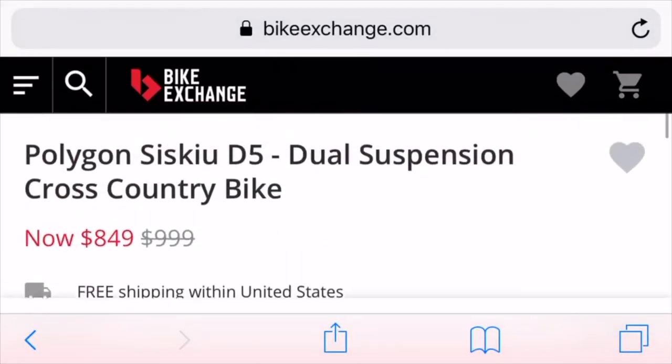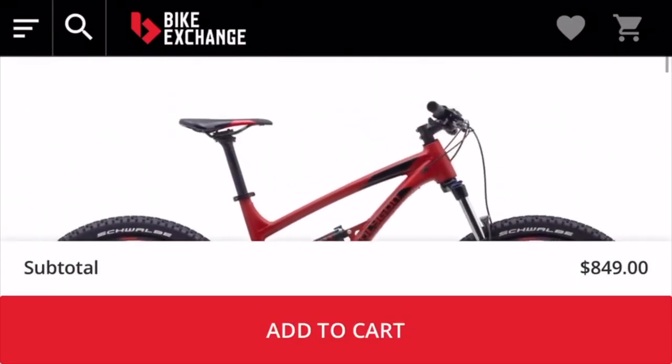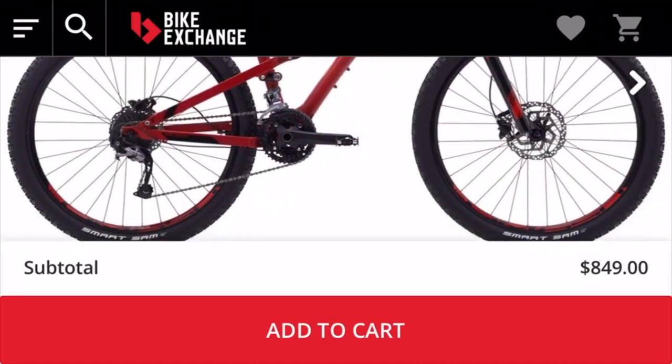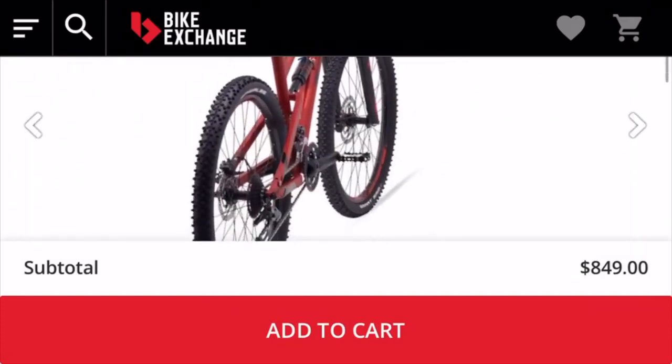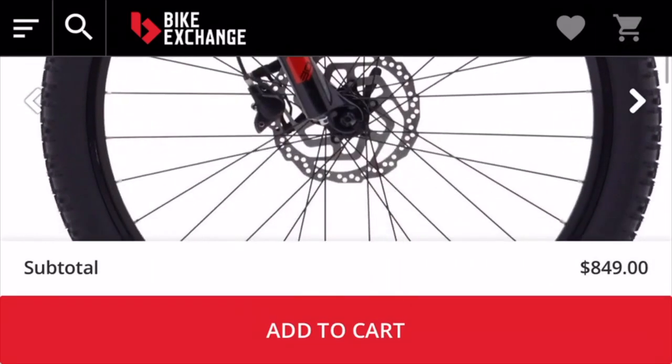Last but not least we have the Polygon D5. This is definitely the cheapest one on the list, coming in at about $850. This bike may be for you, but obviously if the price drops, the quality will drop as well. So I would go with the first couple ones and spend a little bit more up front.